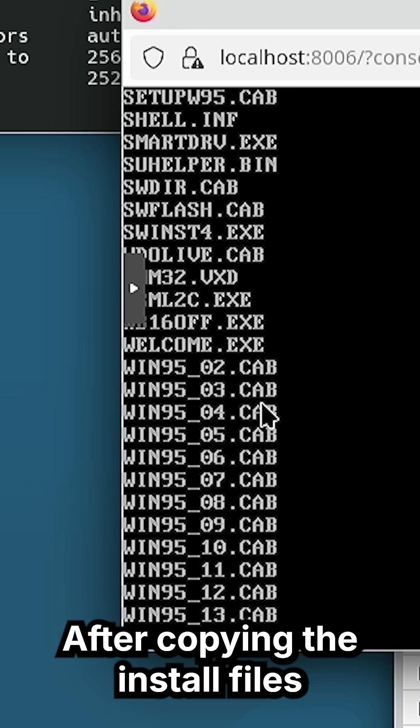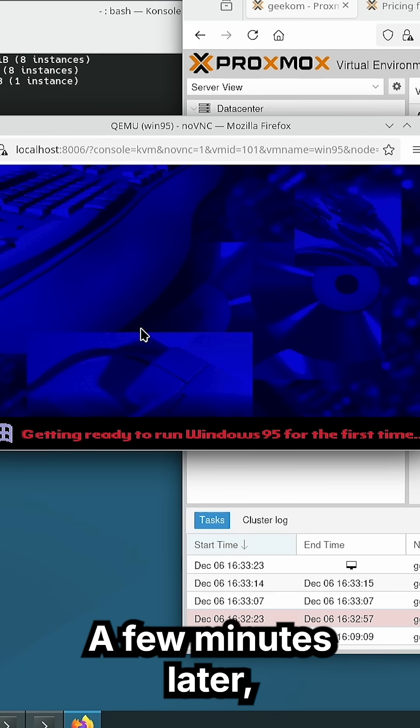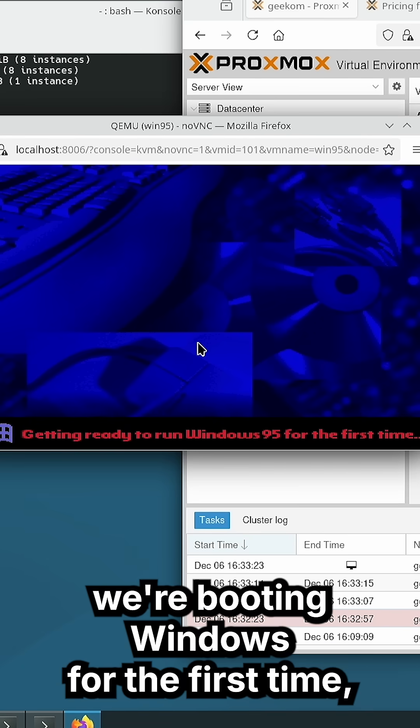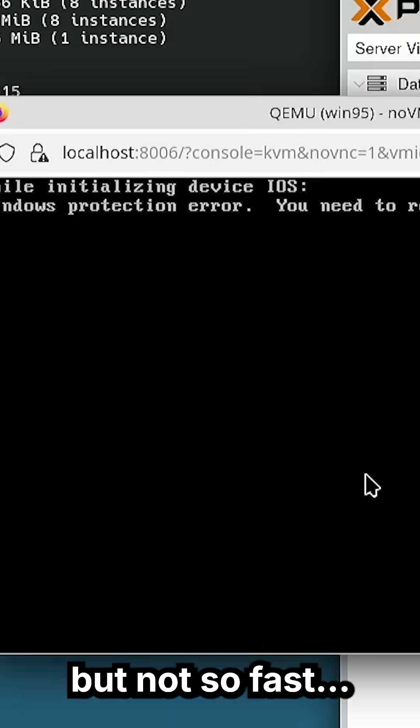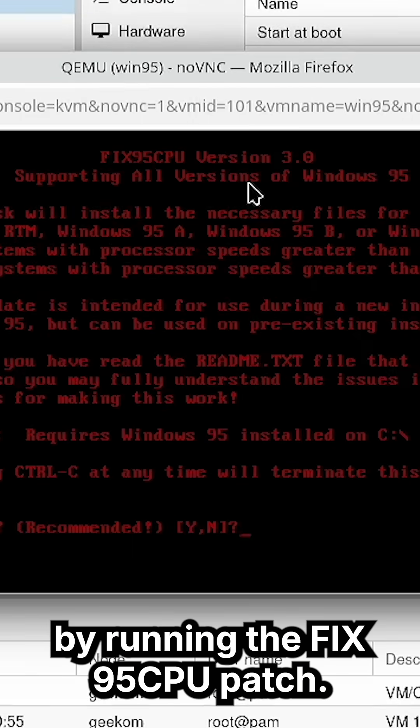After copying the install files from the virtual CD-ROM, we're in that classic Windows 95 setup. A few minutes later, we're booting Windows for the first time — but not so fast. We hit a CPU protection fault, and we fixed that by running the Fix95 CPU patch.